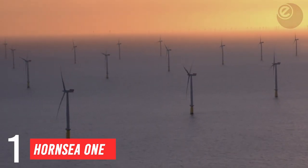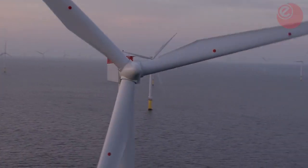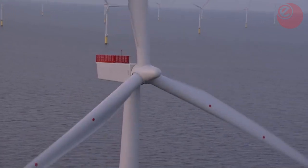What do you think of offshore wind? Is it the future of energy or merely a passing breeze? Let us know down below in the comments.